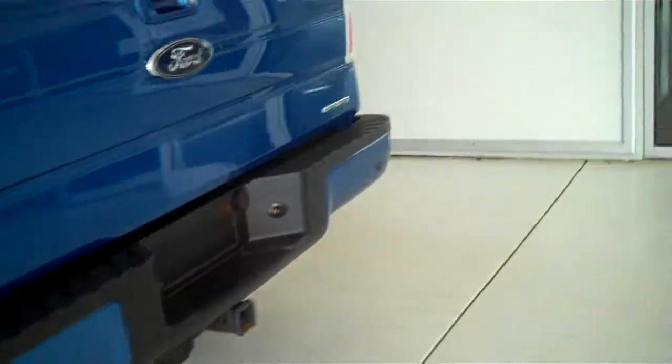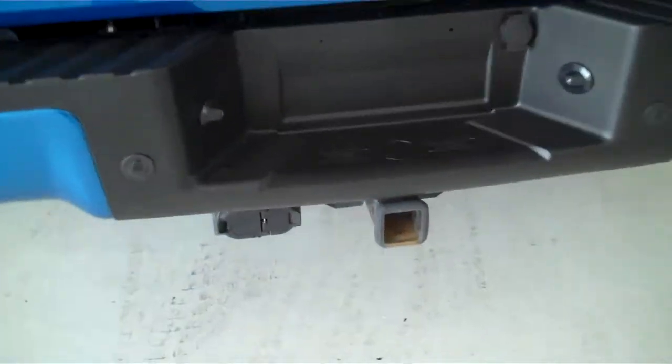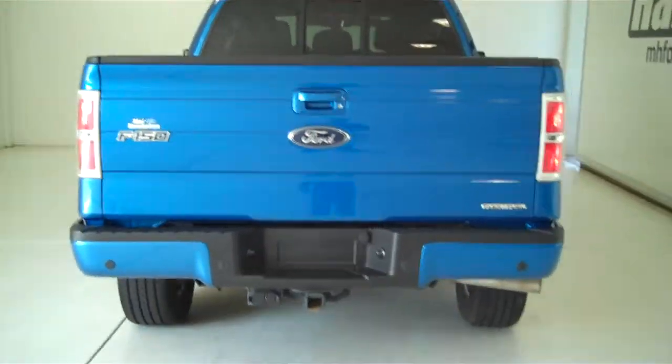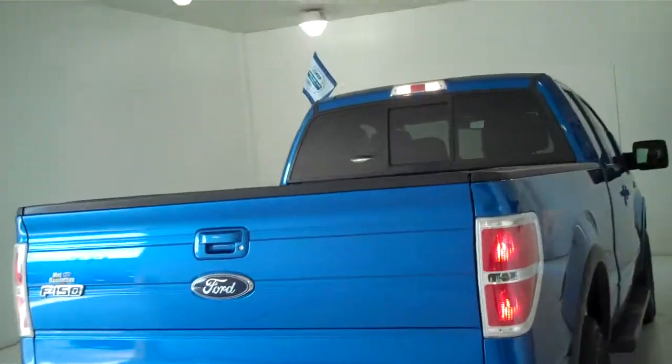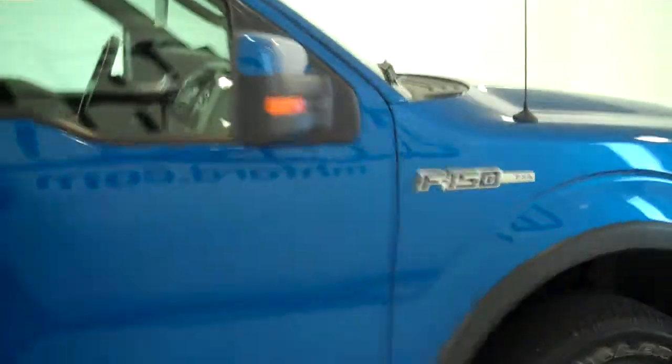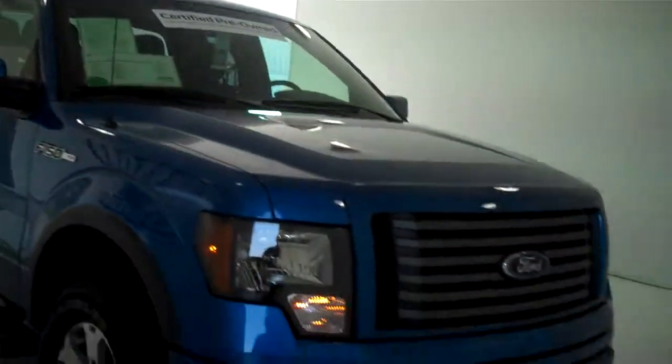The truck also has the trailer towing package. You can see this vehicle in all of our inventory at mhford.com, or come out and see us in person at the big corner of 119th and Kellogg. That's Mel Hamilton Ford, the original volume center. We thank you for looking.